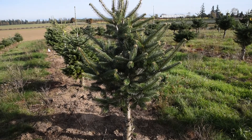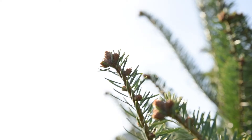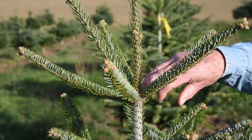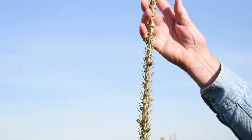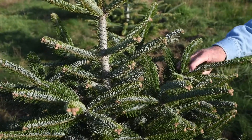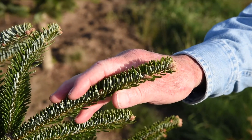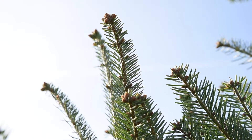Some of the traits we're looking for in selecting trees for inclusion in the orchard or in your home: lots of branches, and lots of branches means lots of buds in the leader. We're also looking for trees that have an upright growth habit and dark green color. All of these trees have also been tested for keepability — essentially that means how quickly the needles fall off at Christmas.